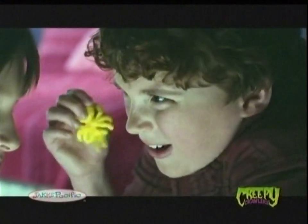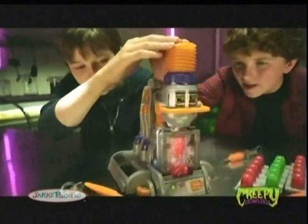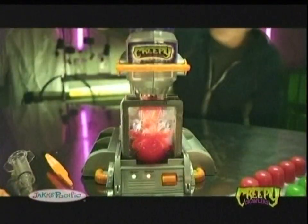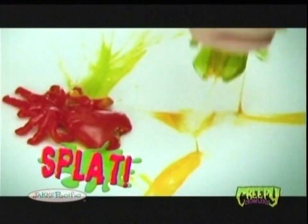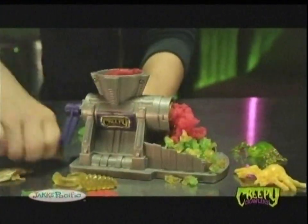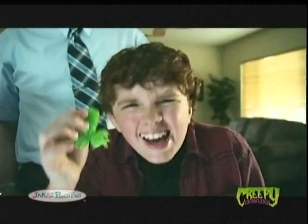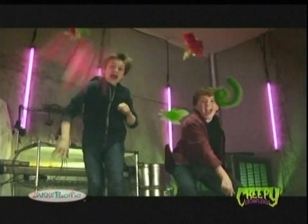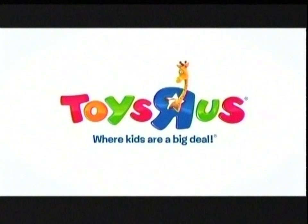You creepin'? Oh, I'm so creepin' and crawlin'. Creep attack! Creepy crawlers! It's the Creepy Crawlers Bugmaker! You can create a creepy insect army of goo-bill crawlers to smash and splat! Grind them up with the Creepy Buggrinder. Then make them all over again. Creepy crawlers go smack! And epic splash! Creepy crawlers! You can get them now, but only at Toys R Us.